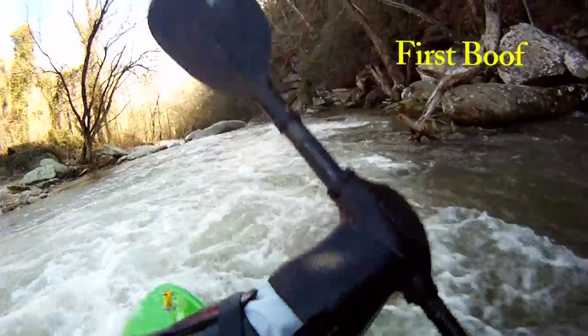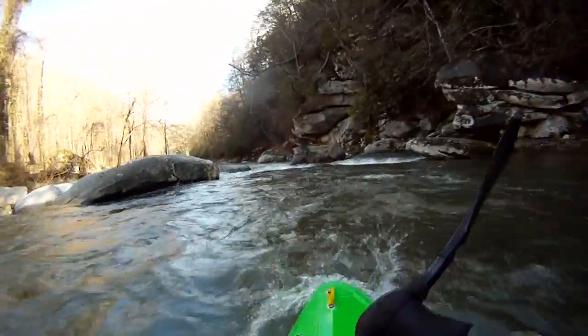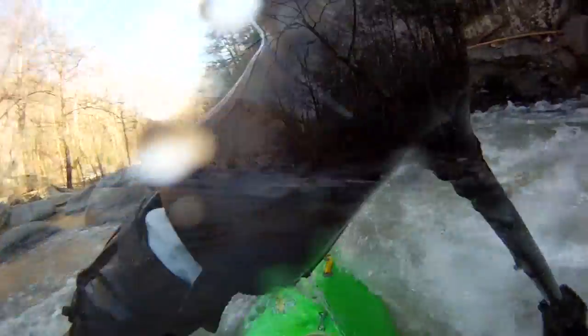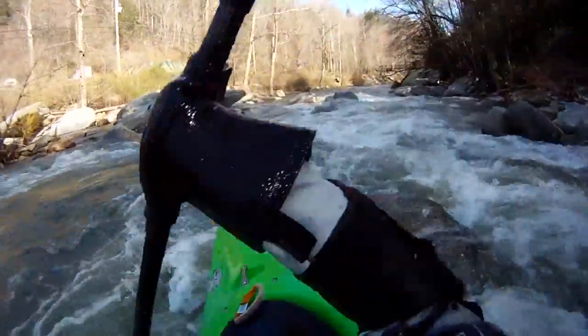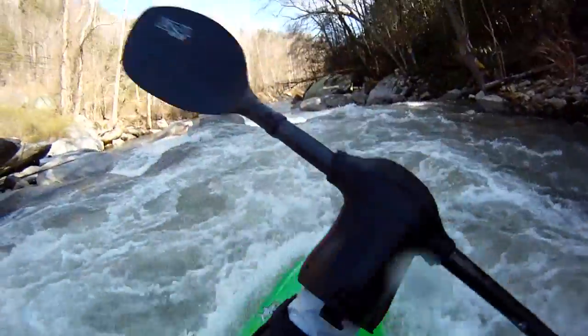Just below the first boof we're gonna get down to a rapid that I call First Slide. You start in the center heading left, follow the water down, and punch through the hole. You can run the meat at some levels, but the clean line at all levels is that punch on the left. Then we're going into a rapid above the first bridge, catching a sneaky little hidden boof right here, and heading down to the bridge.